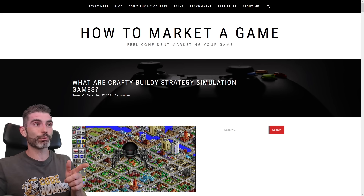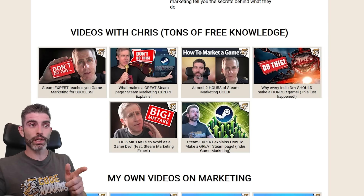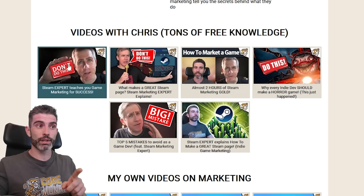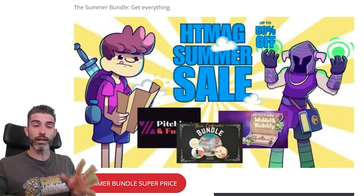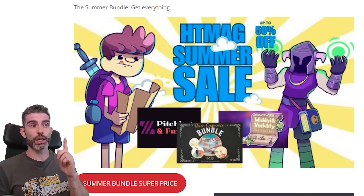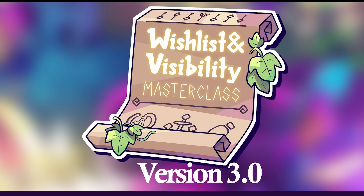An excellent resource on this topic is a blog post by Chris Zukowski, a Steam marketing expert. I did a bunch of really nice videos with him — go watch all of them if you want to get a ton of marketing knowledge, as your odds of finding success go up by a massive amount. Chris is running a summer sale right now, so if you want all that Steam game marketing knowledge condensed in one place, check out the summer sale on his courses via the link in the description.